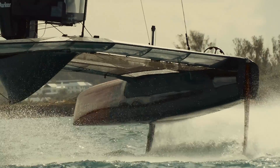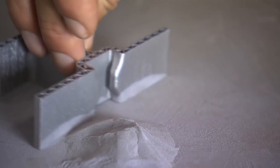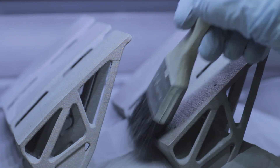You can print in many materials today. You basically start with a powder volume of that material, and by layers, using laser beams, they melt layer by layer, little by little, to end up with the part.